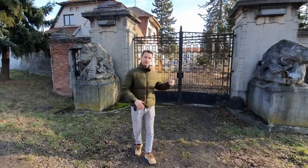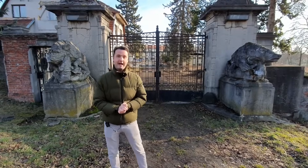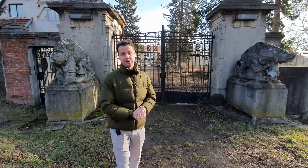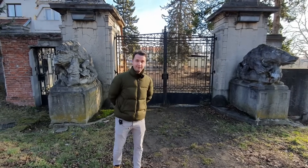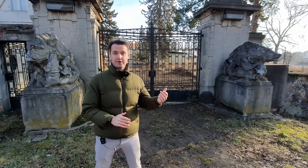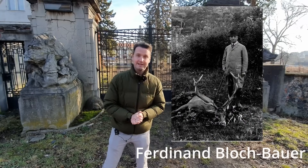Today we are standing in front of the lower palace in Panenské Břežany. Panenské Břežany is a village to the north of Prague and it was here in this palace where Reinhard Heydrich lived during the occupation. The palace itself was built in 1840 by the Stalberg family, originally a German noble family that later moved to the Czech lands. They owned the palace until the beginning of the 20th century when they got into financial trouble and it was sold at auction to Jewish businessman Ferdinand Blochbauer, who bought it in 1911.